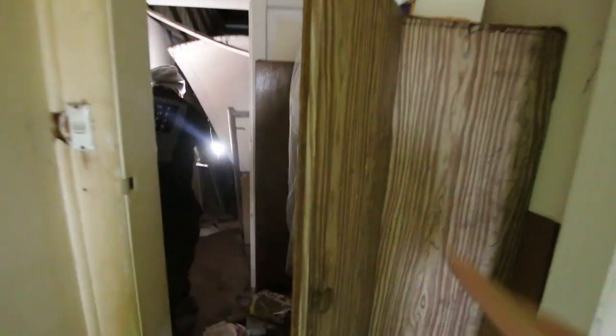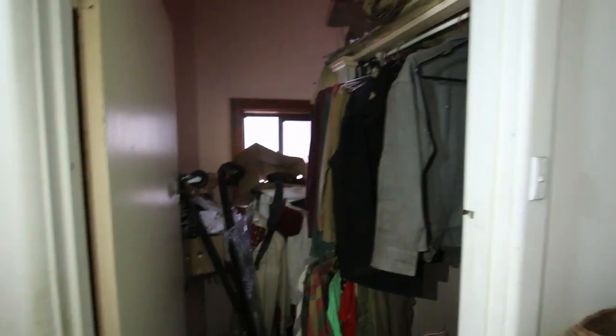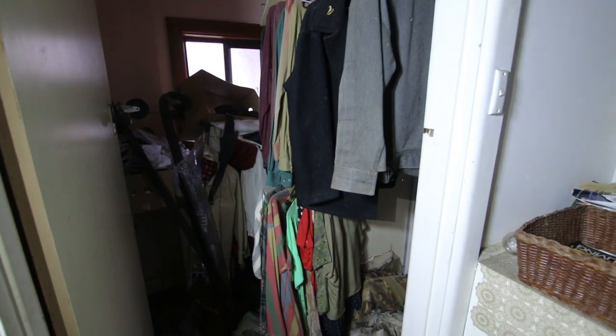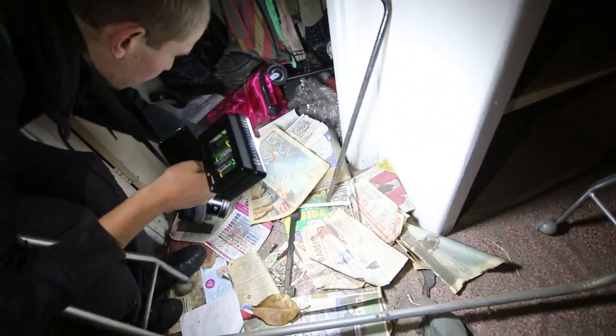Oh my god, everything has been left here. Look at all the clothes in here — this is insane. It's like the person died; they were an older person, they died and all their stuff's just been left here. What's the date on this newspaper? That would be a good indication. It doesn't look that old, but it's definitely not fresh.